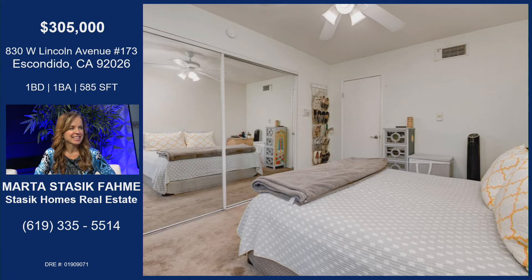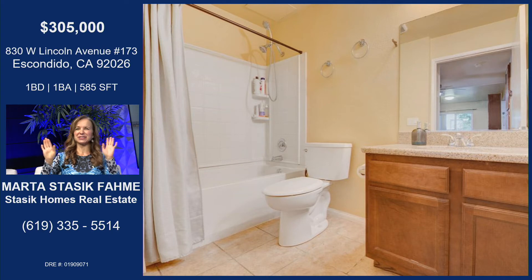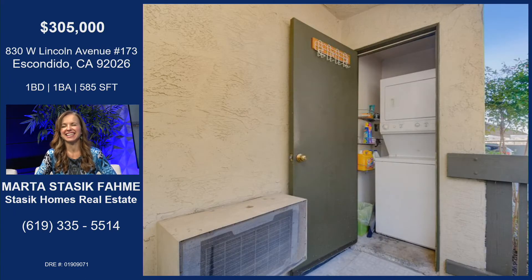You also work with buyers to get them into properties like this, because you're networking constantly in this industry. Is there anything you don't do? I think I do everything. I wear many hats. Your clients are always so well taken care of.